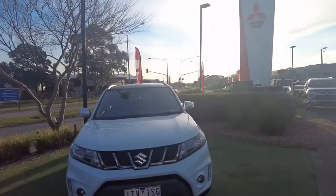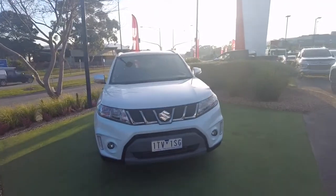Good afternoon and welcome to Beric Mitsubishi. My name is Joel and today we're going to be having a look at this 2016 Suzuki Vitara Turbo.